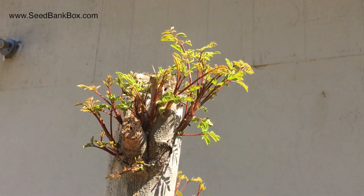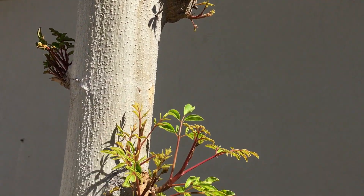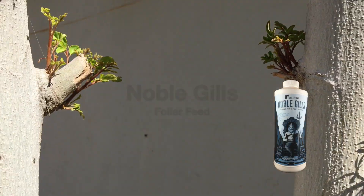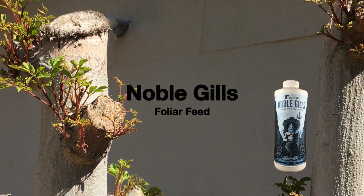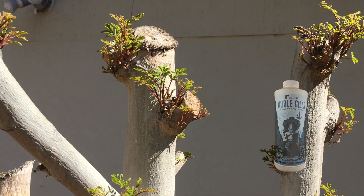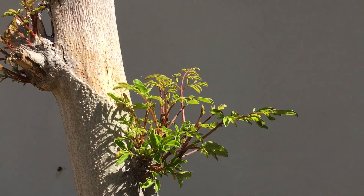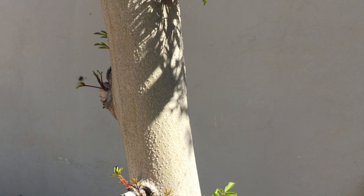This is about the growth that I have here on March 4th on my moringa. I do heavily feed these trees — you can check out the links in the description below to see what I feed them with — but people want to compare their moringa to other moringas, so this is how much growth I have right now on mine.